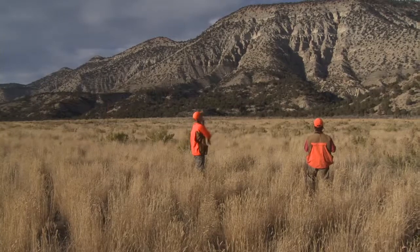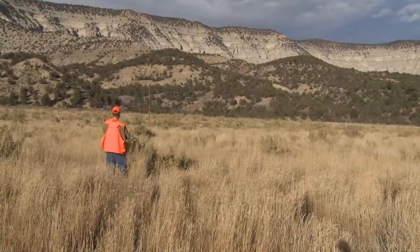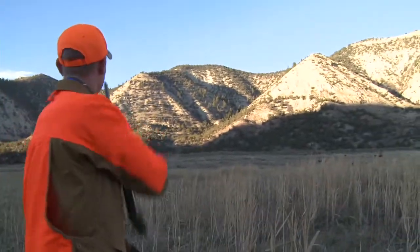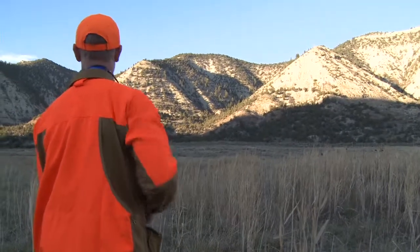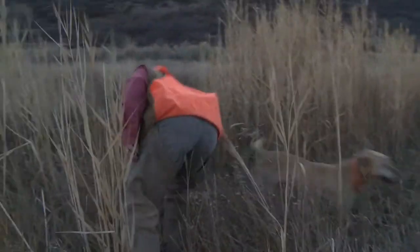Other times, pointing Labrador retrievers are used. Watching a Lab lock up is not something often seen in the field, though the breed's reputation is growing steadily, giving the most popular dog in the United States yet another reason to endear itself to wing shooters. Purists who say a Lab shouldn't point have never hunted with one.